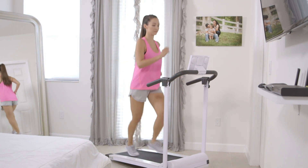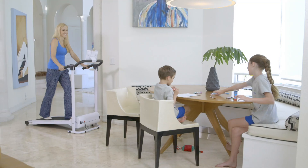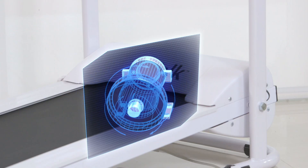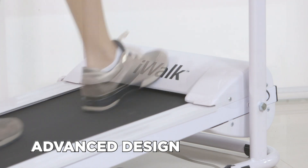Walk to improve your health or run to burn more calories. This is iWalk, the family treadmill that will fit your lifestyle. It's small but powerful and compact enough to use in your home. The secret is in its advanced design that features a powerful motor fit into a compact design.